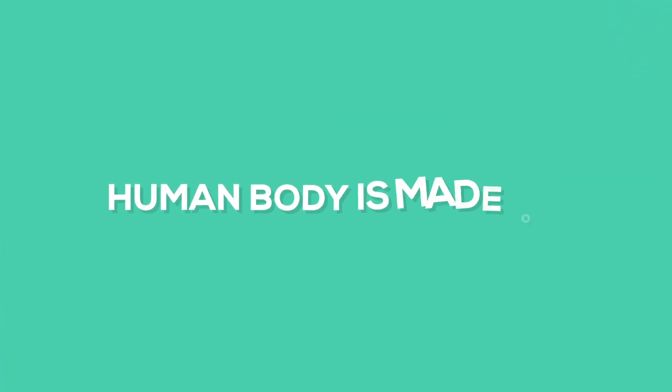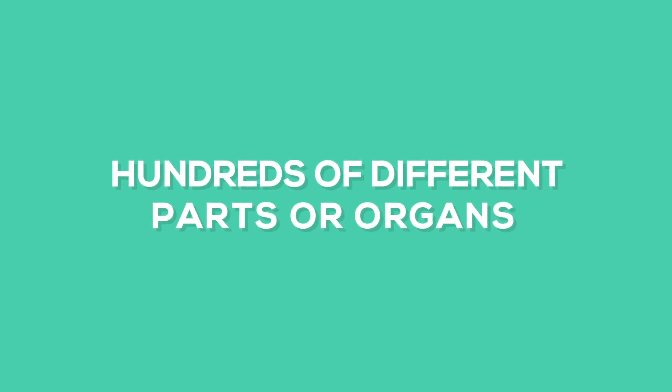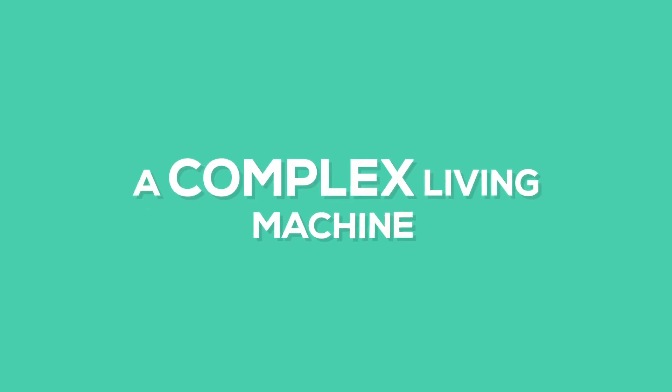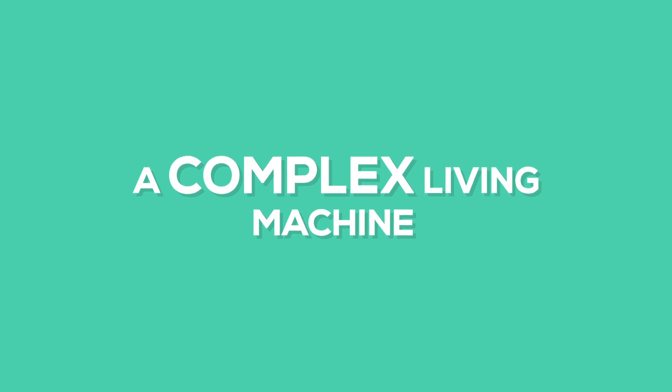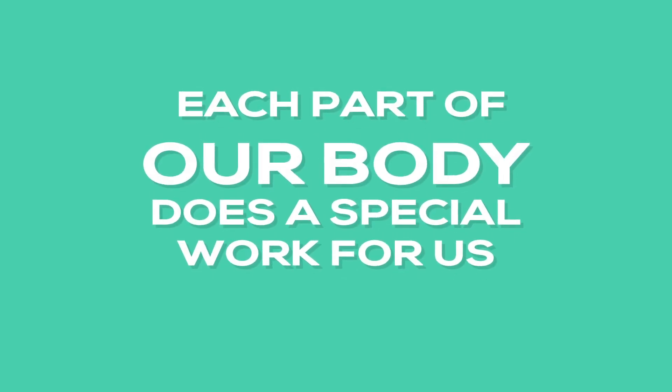Human body is made of hundreds of different parts or organs. It is a complex living machine. Our body is called a complex living machine because each part of our body does a special work for us, and all of them work together.